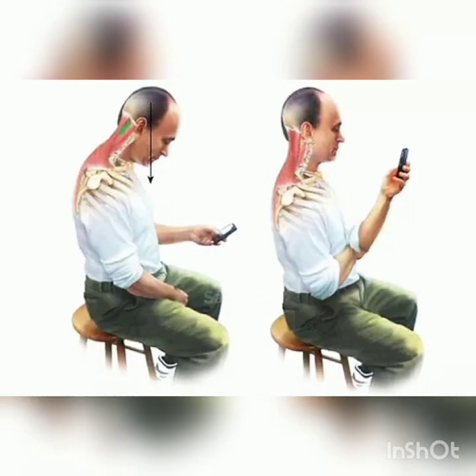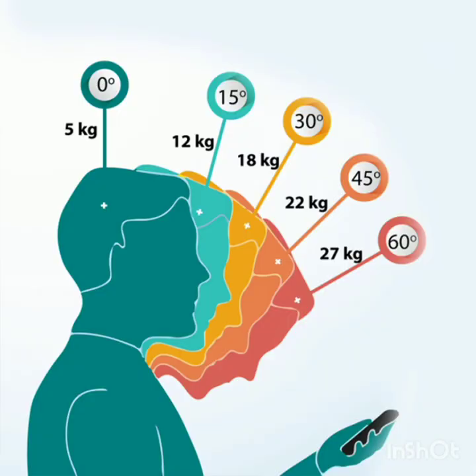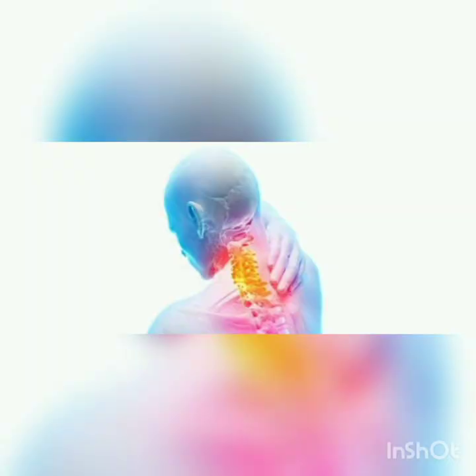Number 4: Neck pain. When the head is bent down, gravity pulls the head further down and the neck muscles try to maintain the neck spinal alignment. The more the neck is bent down, greater is the load on the neck muscles and greater is the neck pain.